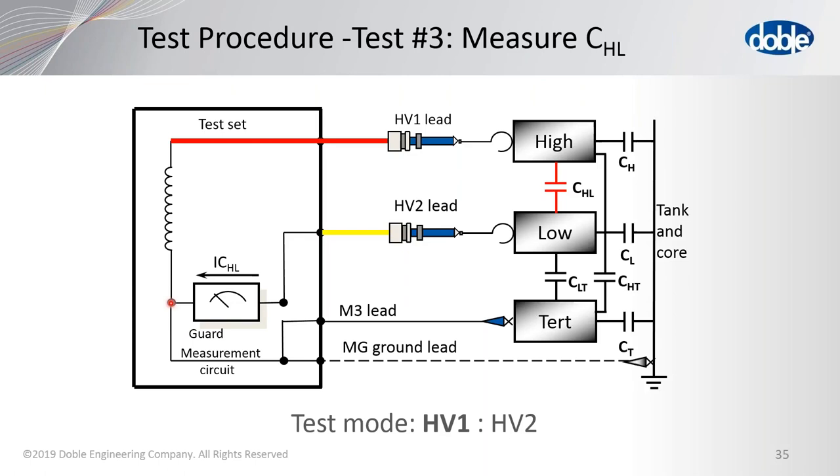Next question: do three winding transformers have a neutral link, and if so, do you need to disconnect it before testing? If there is a ground for any of the bushings, that must be removed. Also, when you have two Y-connected windings, sometimes there is a link between the two at the neutral point — that would have to be disconnected to test those two windings separately. If you cannot get to the link, you are forced to test them as one winding.